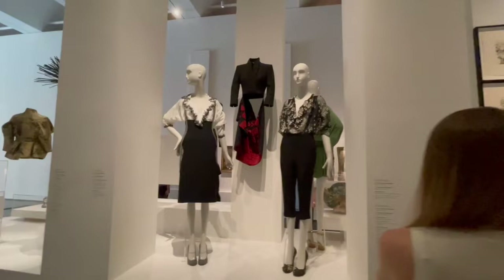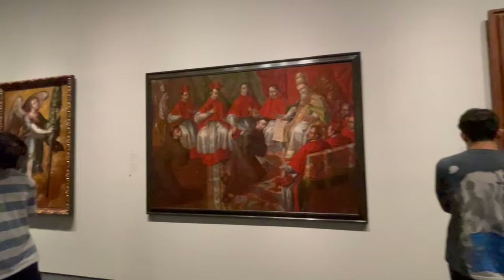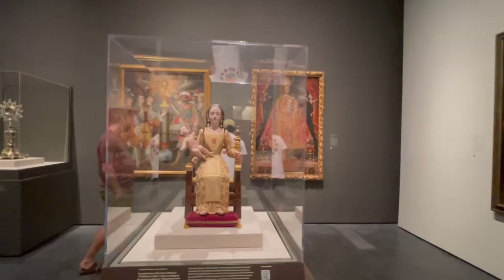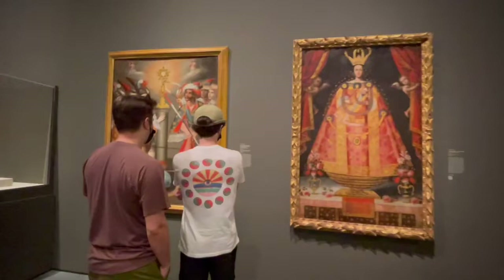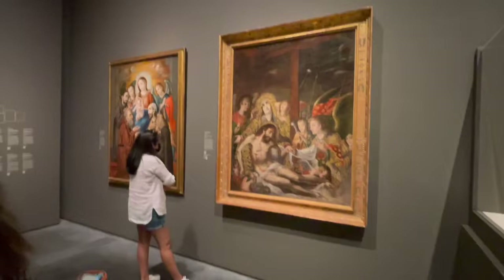We're now on the other side of the building, still on the first floor I think, where we're seeing artworks from 1500 to 1800 — historical paintings and artworks. I really appreciate this exhibit because the paintings are very intricate and they also tell a story of the history of the Catholic Church.